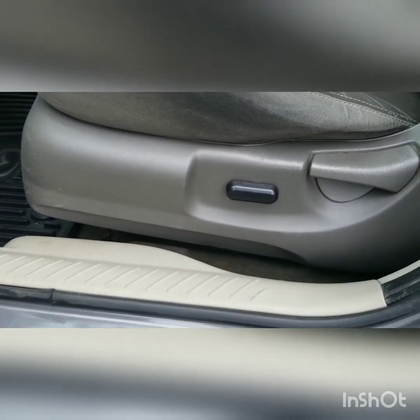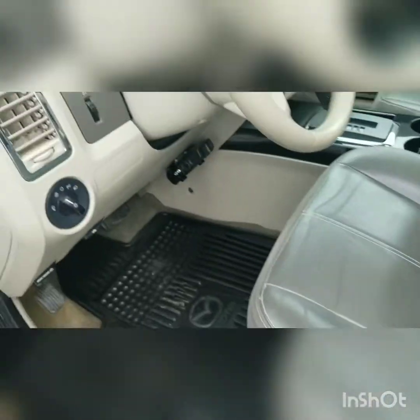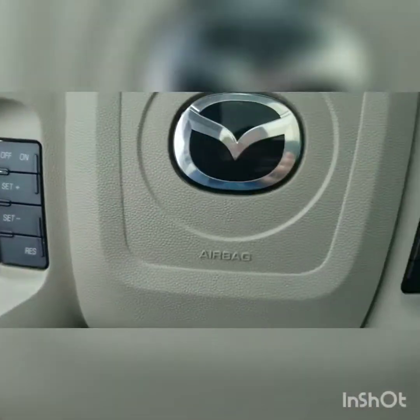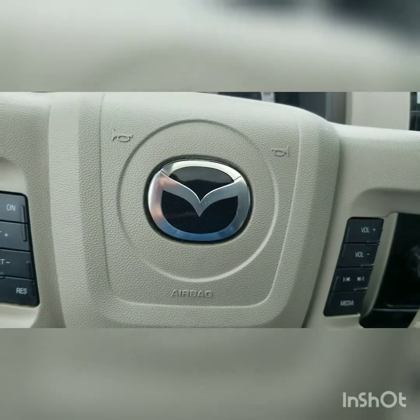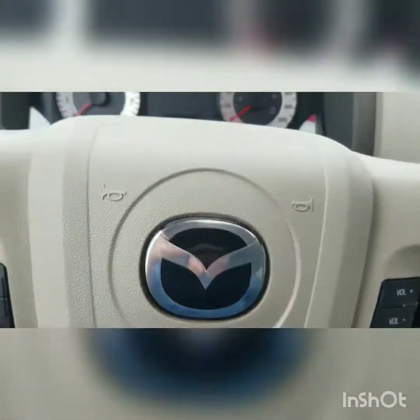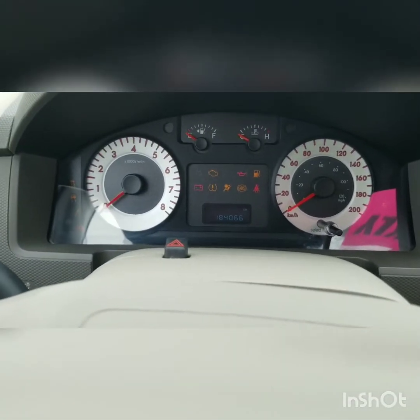It is a power driver's seat switch, which is nice, but it does use a manual lever to recline the back of it. Got our light controls just to the left of the steering wheel. And then on the steering wheel itself, there's the cruise control on the left-hand side and volume controls on the right-hand side. This vehicle does have 184,060 kilometers on it.